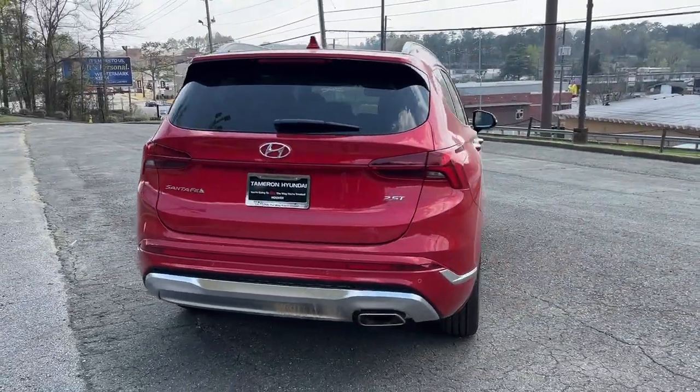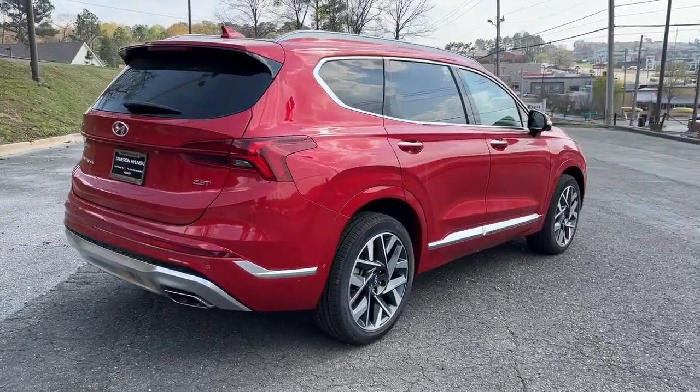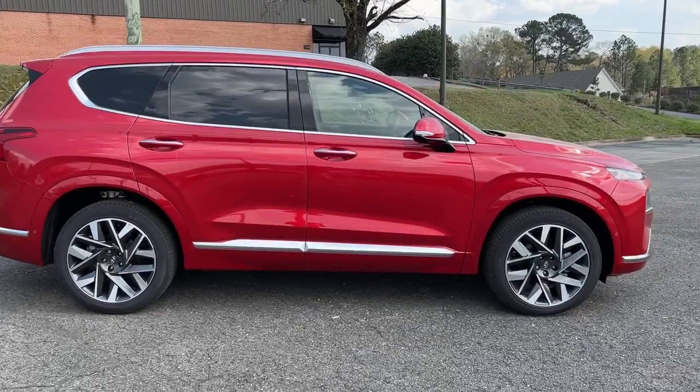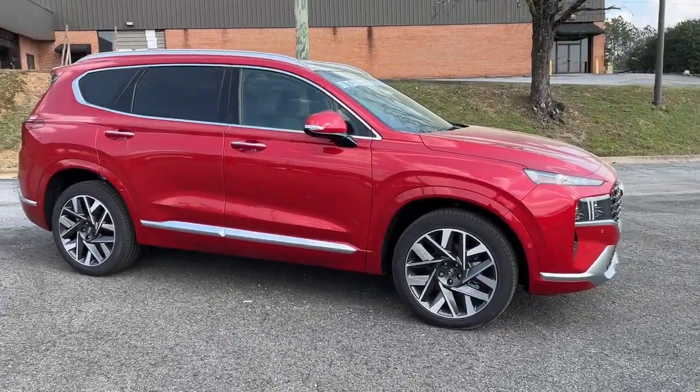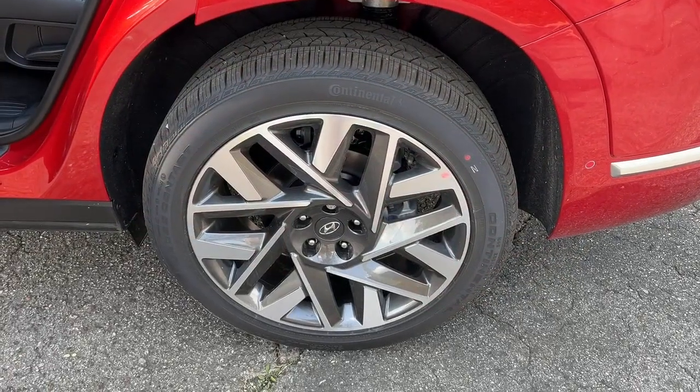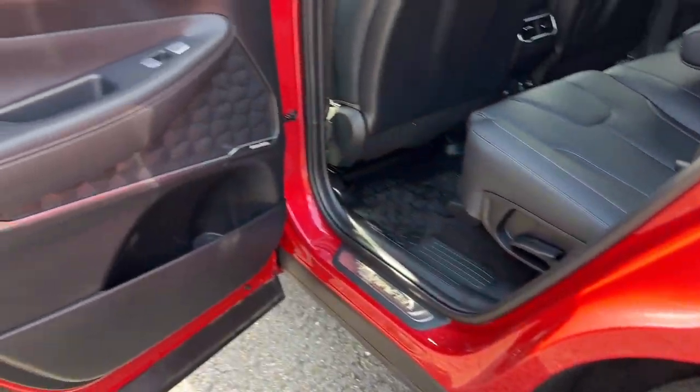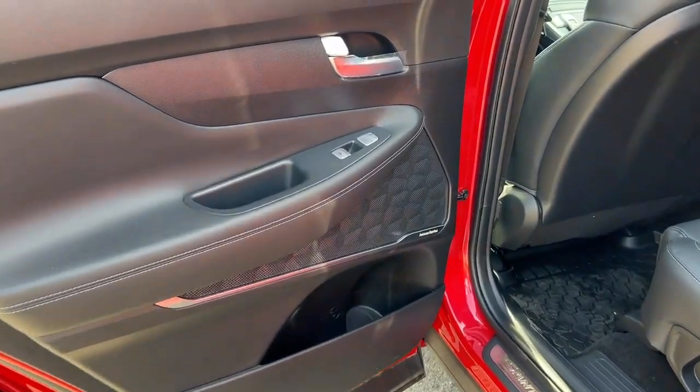These are just some of the great options this vehicle comes with: Apple CarPlay and/or Android Auto, navigation system, sunroof/moonroof, keyless entry, satellite radio, power passenger seat, heated mirrors, heated rear seat, power liftgate, and a premium sound system.